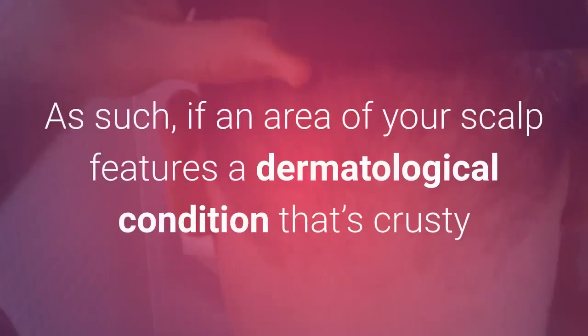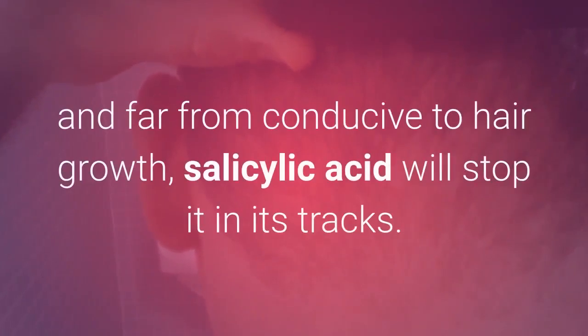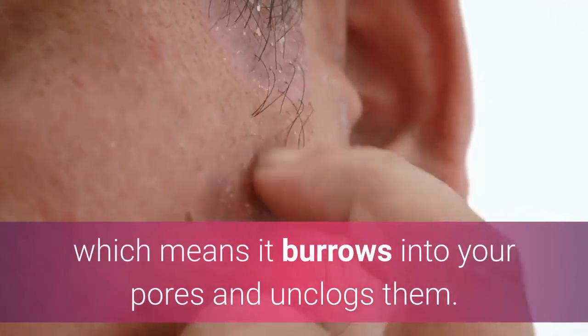As such, if an area of your scalp features a dermatological condition that's crusty and far from conducive to hair growth, salicylic acid will stop it in its tracks. Salicylic acid also has desmolytic properties, which means it burrows into your pores and unclogs them.